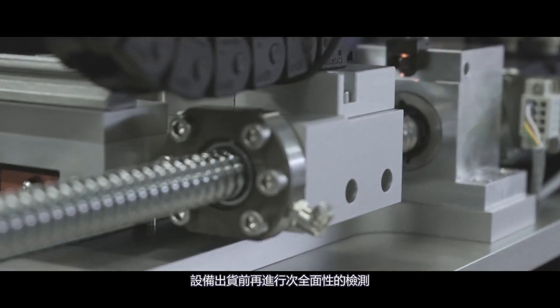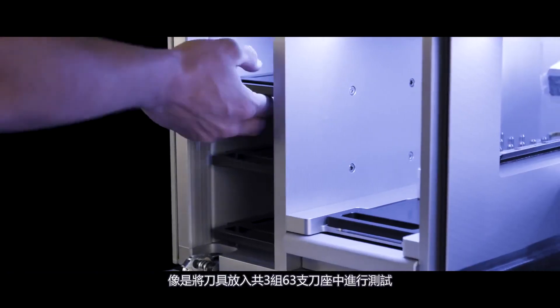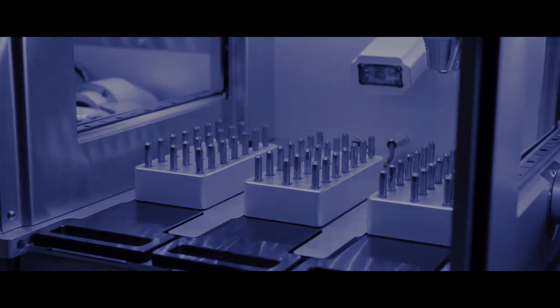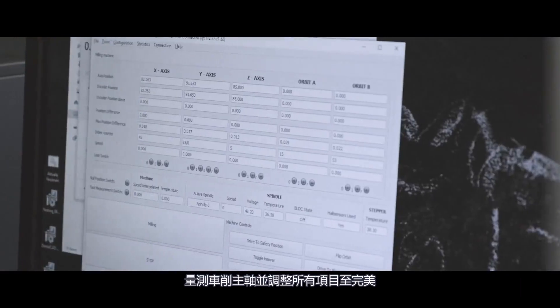Before the machine leaves us, we check it thoroughly once again. We load our milling burs in the tool magazines, which include up to 63 slots. We measure the milling axes precisely and adjust everything to perfection.